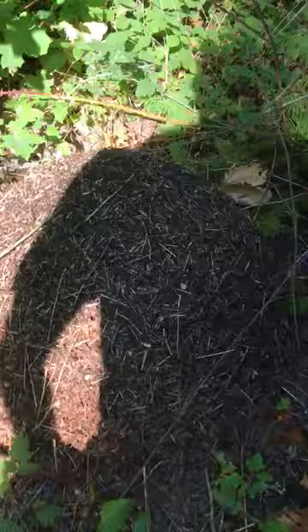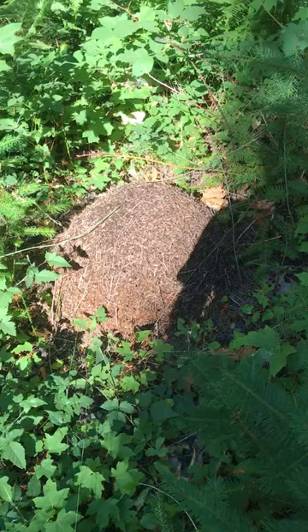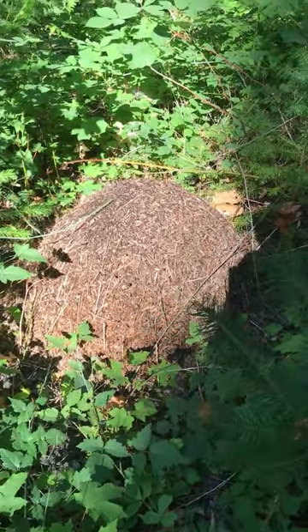So most of the time these guys are pretty harmless and we don't need to treat for them. On rare occasions do they actually become a pest. I just want to show you this for homeowners to keep an eye out for.